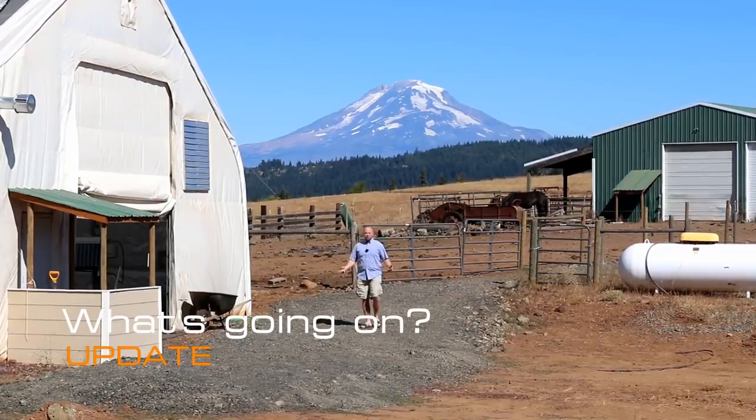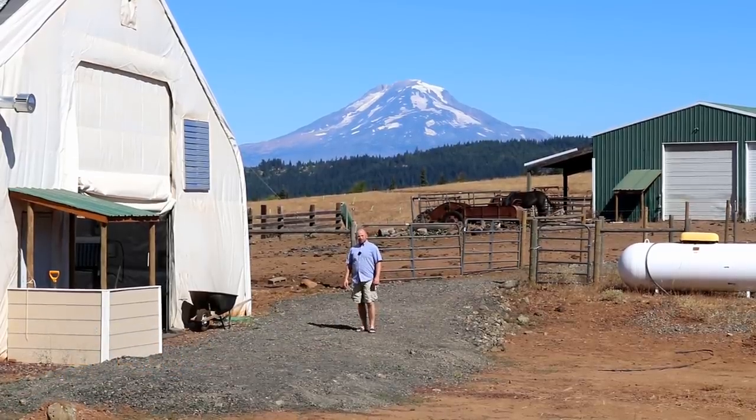Hey there, Mission Control. Sorry, it's been a while. Got a lot of stuff to share with you. Let's jump in.